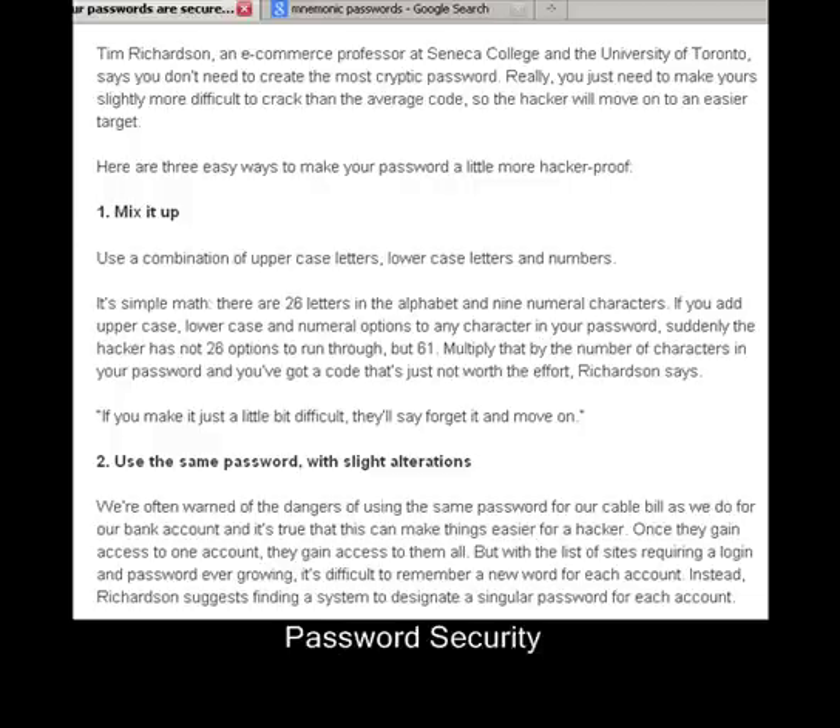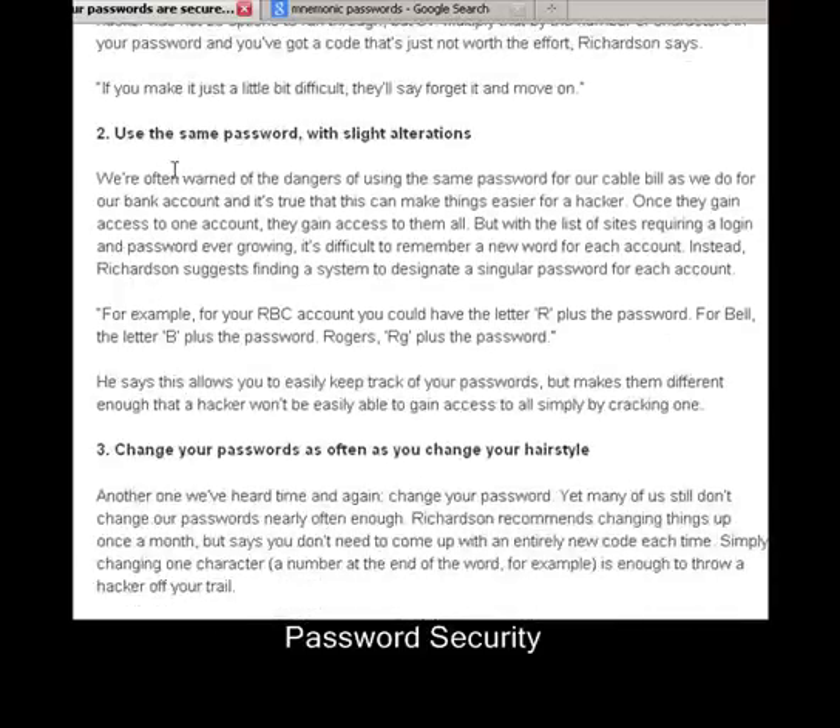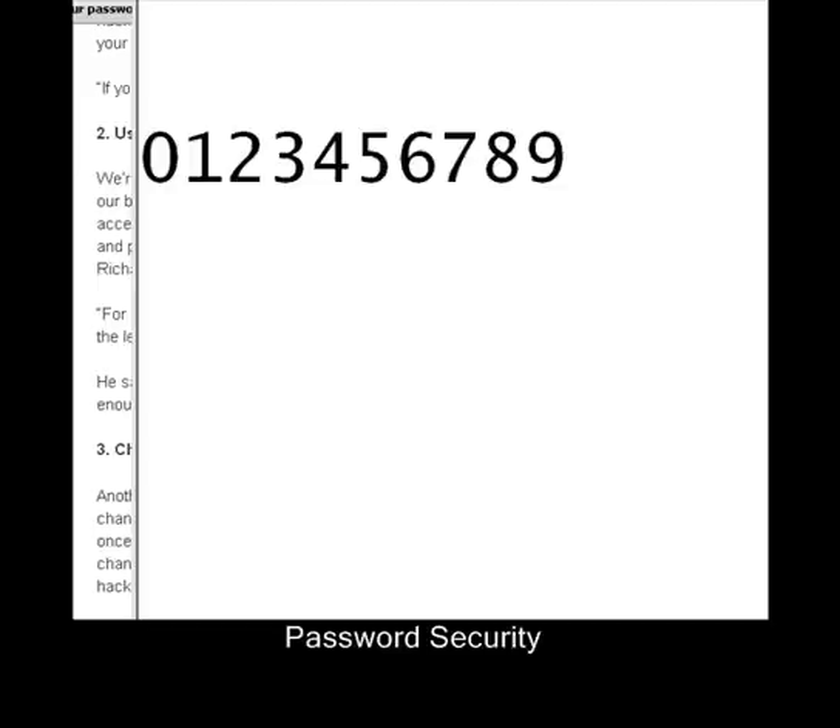The second part of the article talks about using passwords with slight alterations. Instead of trying to remember completely different passwords for every different account, you can use some parts which are the same. For example, 602 was the number of my floor in residence at the 6th floor block at Queen's University, so I'll never forget 602. I'm going to use that as the base, with R for Royal Bank.